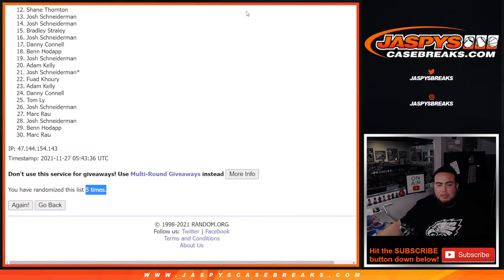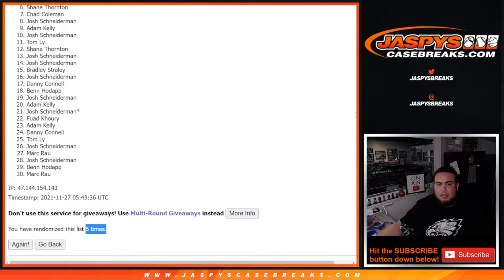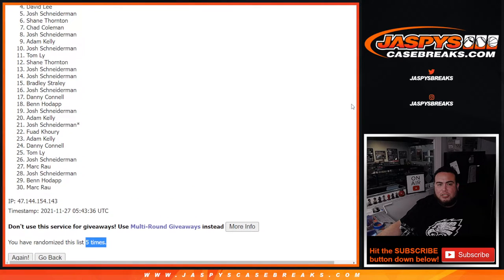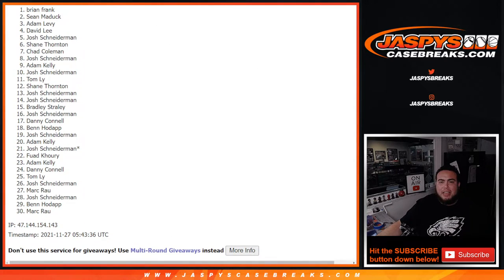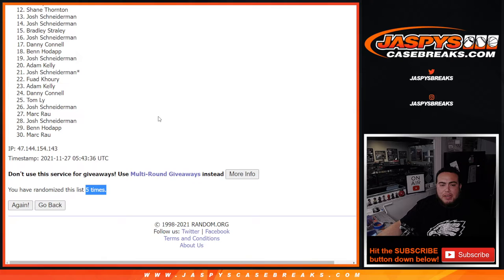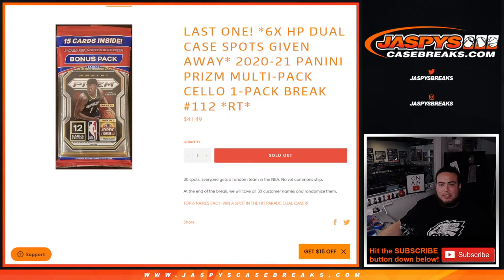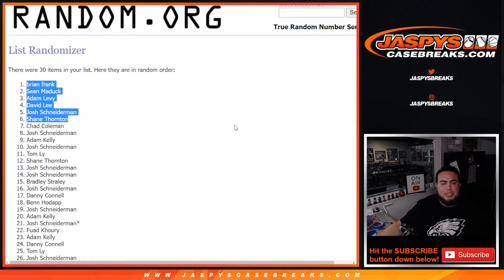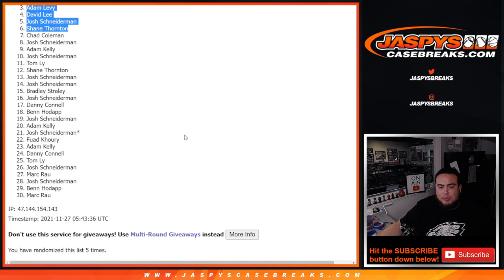Five times, five times — boom! Jane, Josh, David, Adam, Sean, and Brian Frank. There you go, two to three, five times, boom — top six get in! So there you go guys, top six are in. Coming up next is the hit parade dual case at jaspeescasebreaks.com.